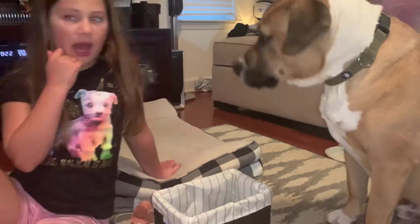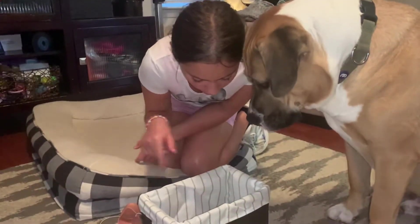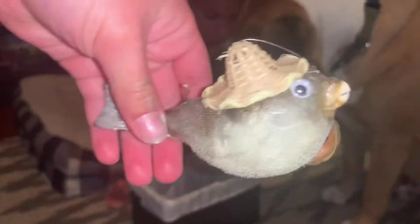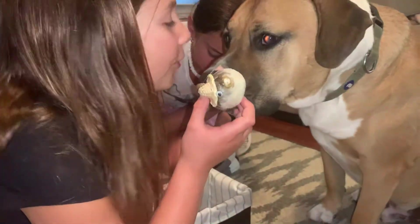And then I didn't try this yet, but he might want to sniff my blowfish. This is my blowfish. It's actually a real one. I like it. It's very fragile. Good boy.